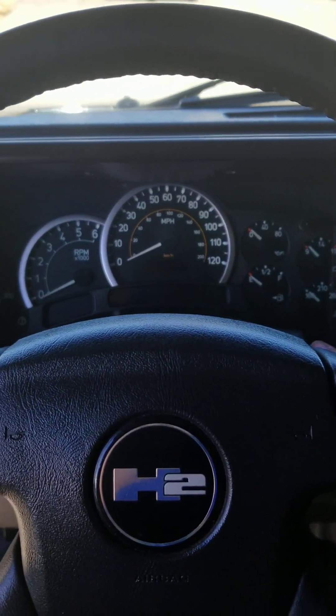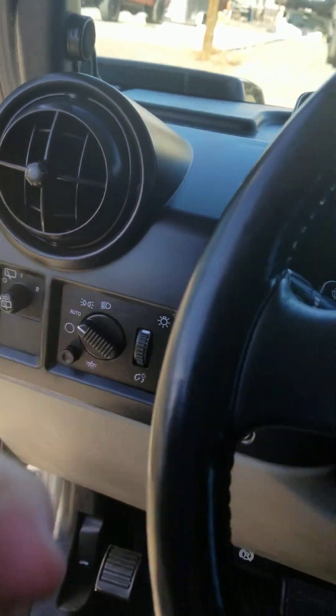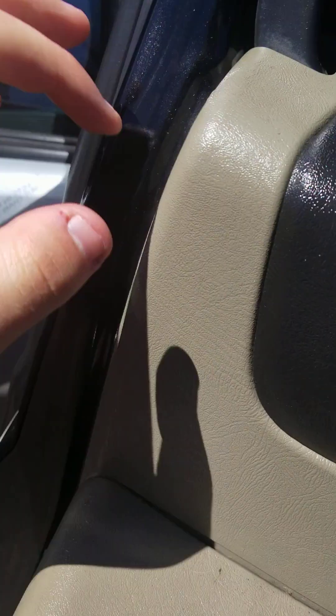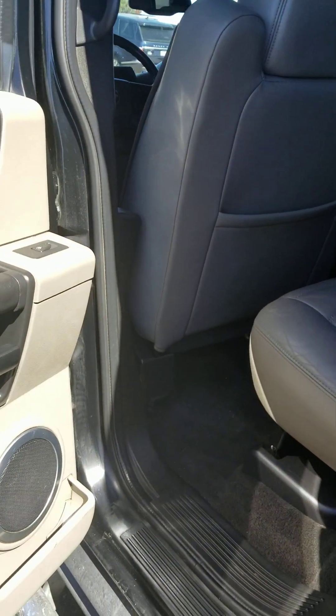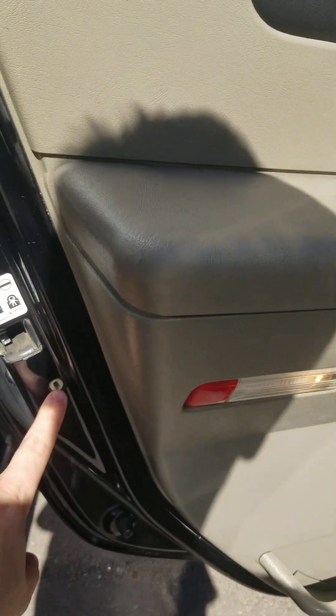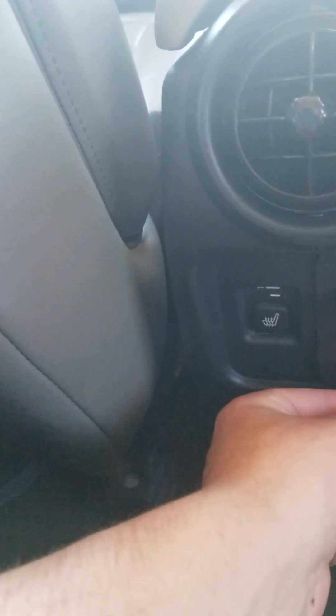Alrighty, gonna shut her down and gonna check out the rest of the vehicle, shall we. Your child lock switch, very solid doors, two grab handles, temperature, seat adjuster, as well as a fold-out armrest with some cupholders.